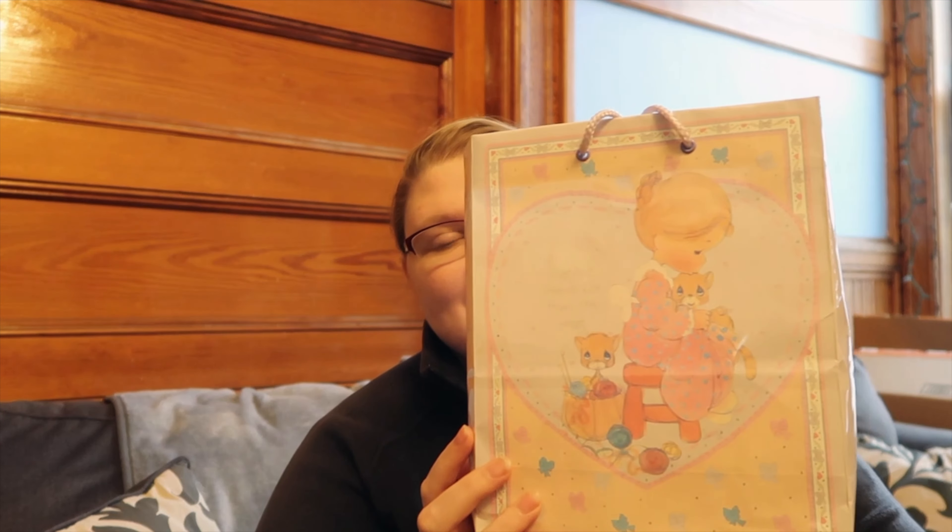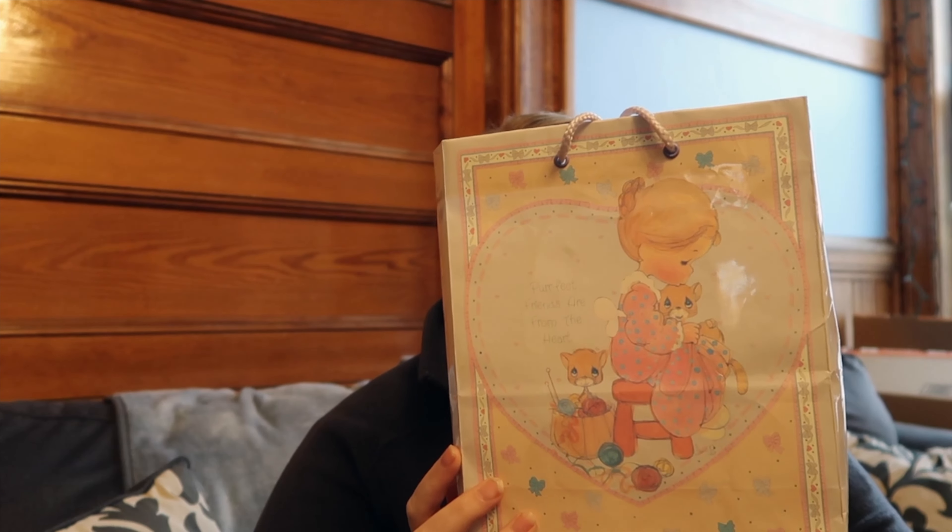The final thing — second to last — I got this Precious Moments bag. When I was younger, my niece Mohelia had cerebral palsy and Down syndrome, and sadly she passed away. But growing up, I remember being in her room and it was Precious Moments and princess themed. So every time I see Precious Moments, it reminds me of her. Inside there's a ton of ribbon and stuff.